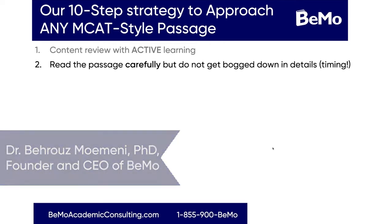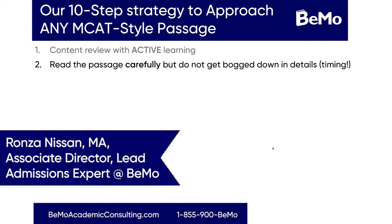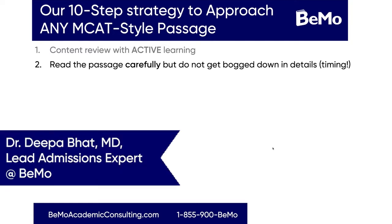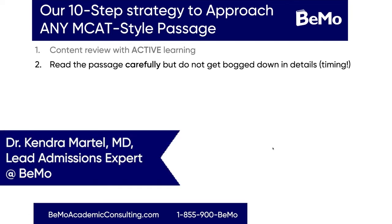In case you've never seen any of our past events, my name is Veruz Momeni. I'm the CEO and founder here at BMO. I have several of our admission experts here today. Firstly, Ronza, our Associate Director of Consulting and one of our lead admission experts. Next is Deepa, one of our lead admission experts. And last but certainly not least is Kendra, who is also one of our lead admission experts.